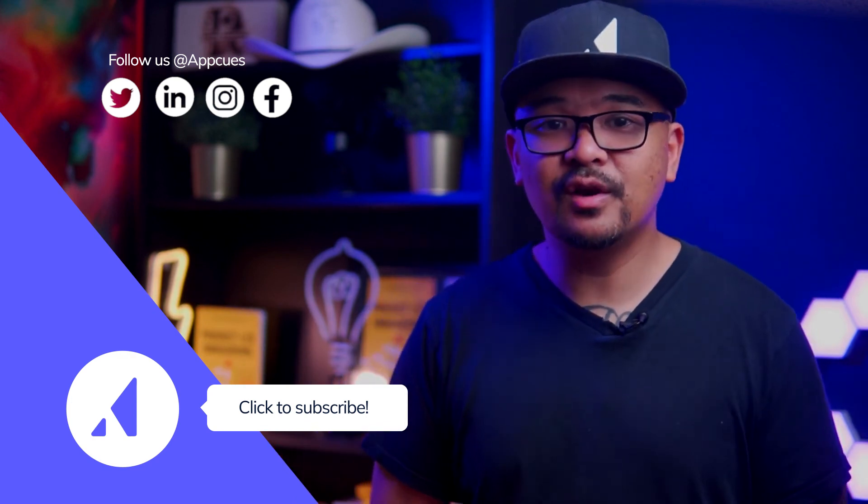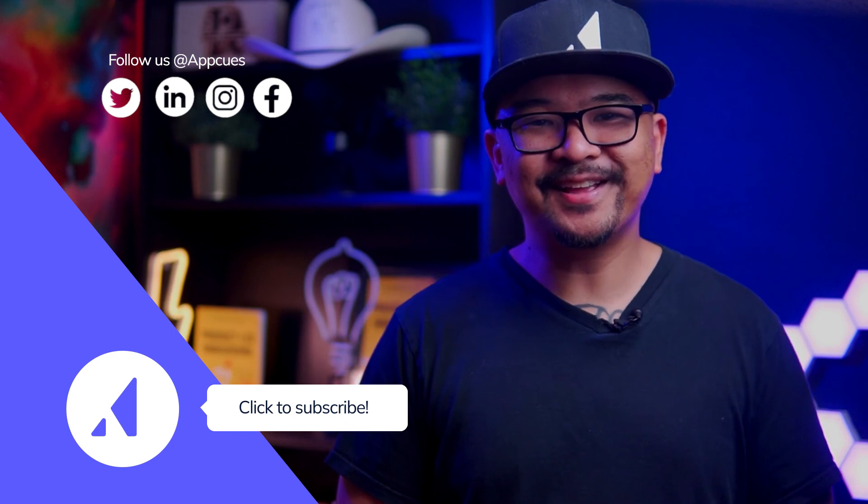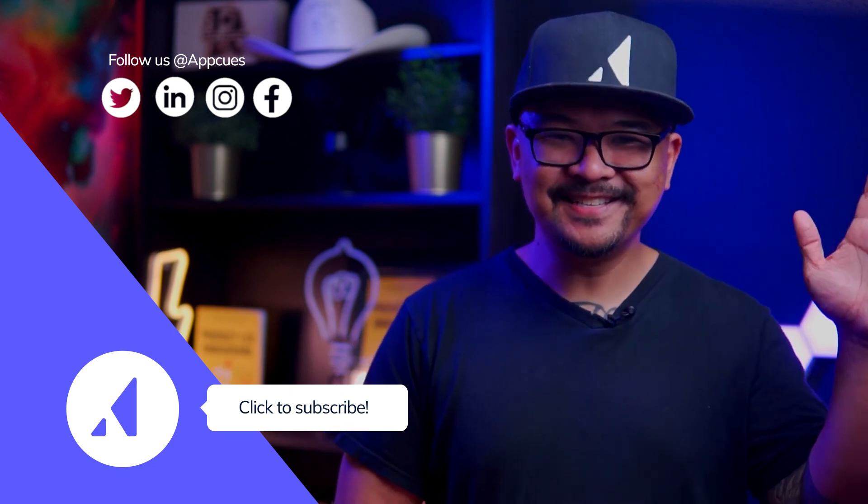You can also check out some of our other videos on improving user onboarding. That's all for now. This is Ramli John from AppCues. See you in the next video.